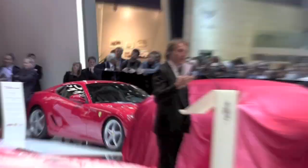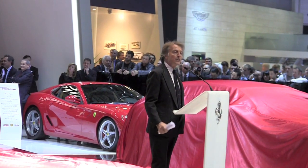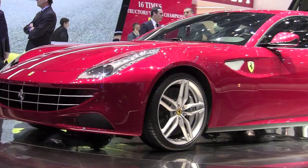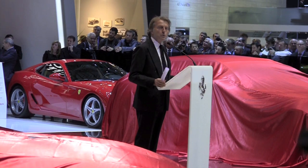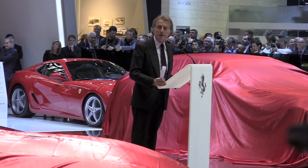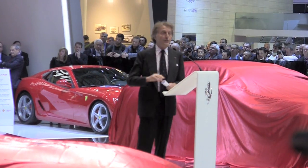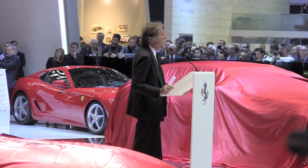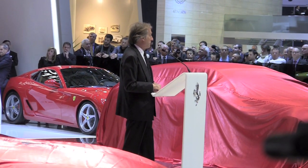From zero to 100 in 3.7 seconds. The possibility to use this car as a racing car, and on the other side, 335 km per hour — so that means huge and important performance.